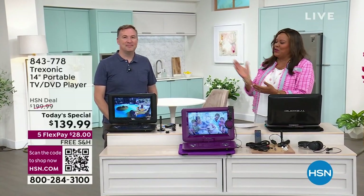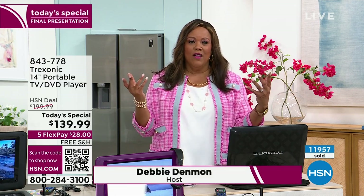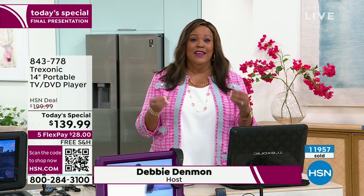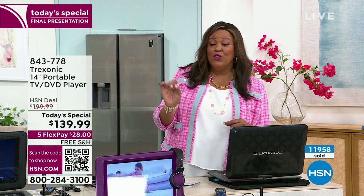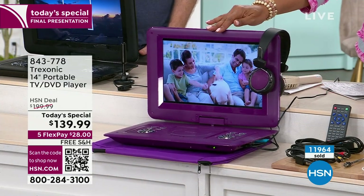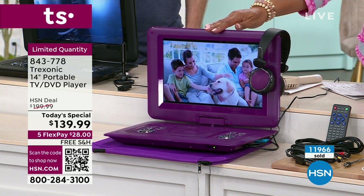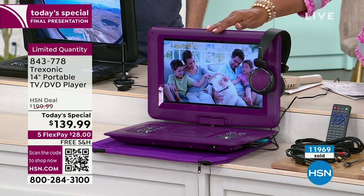Welcome back everybody. It's your girl Debbie D in the house with fabulous Joe Harrison. We have a wonderful steal of a deal, and you only have until midnight Eastern Standard Time — less than 26 minutes to make a decision. Final opportunity — no pressure — but if you've been looking for a second TV, you don't have to go out and buy a big huge television that's going to cost you $1,000. We have a high-definition TV right here, and we're coming up on 12,000 sold. We're about to sell out of the third color. We have 1,600 left total, but if you want the color purple, we are down to the final 300 left — a beautiful dark, deep, rich purple.